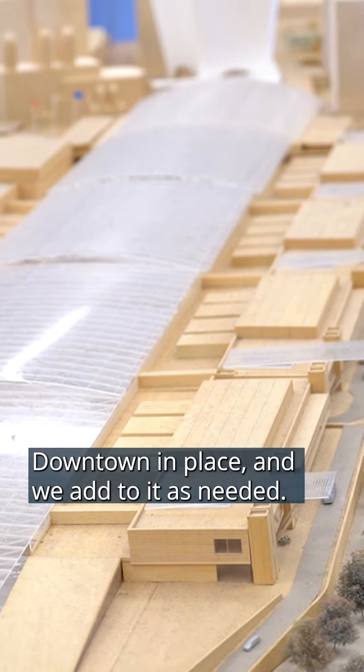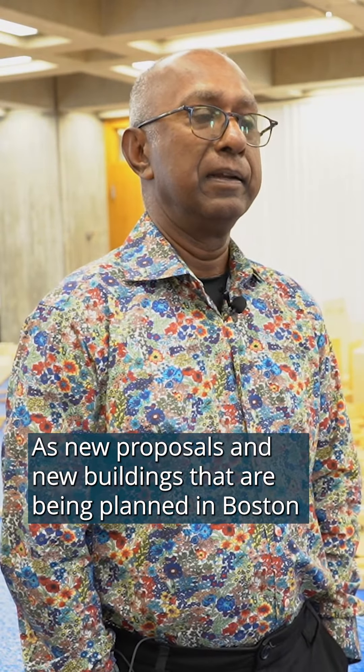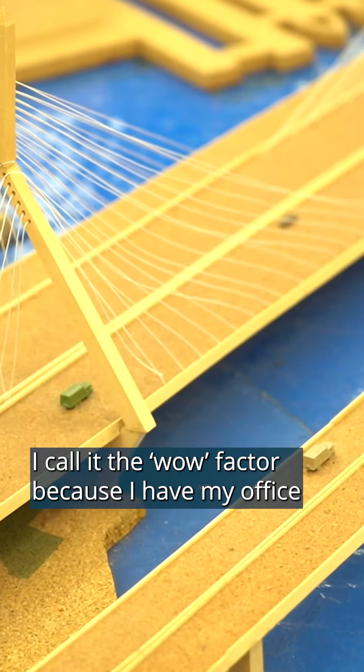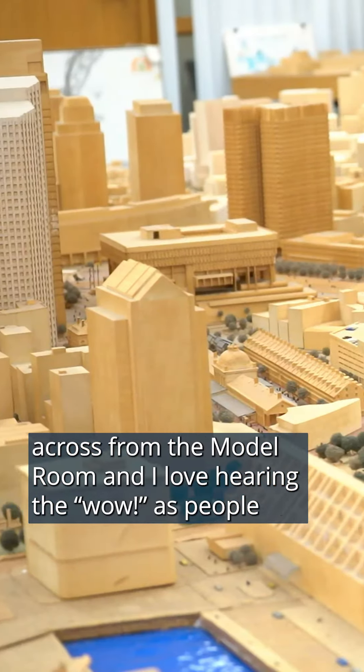We add to it as needed — as new proposals and new buildings that have been planned in Boston come up, we add to the model. I call it the wow factor, because I have my office across in the model room and I love hearing the wow as people enter the room.